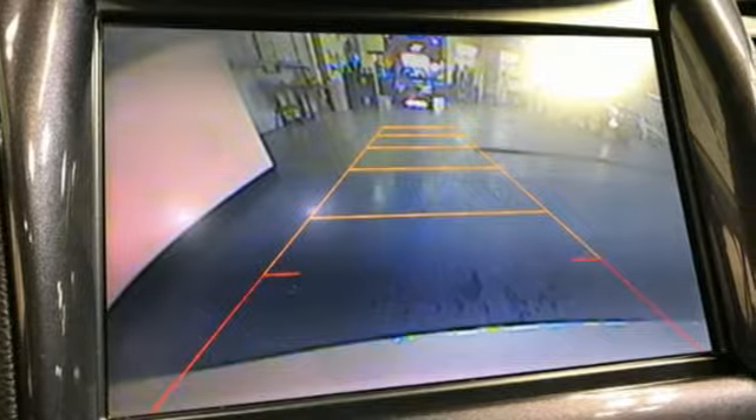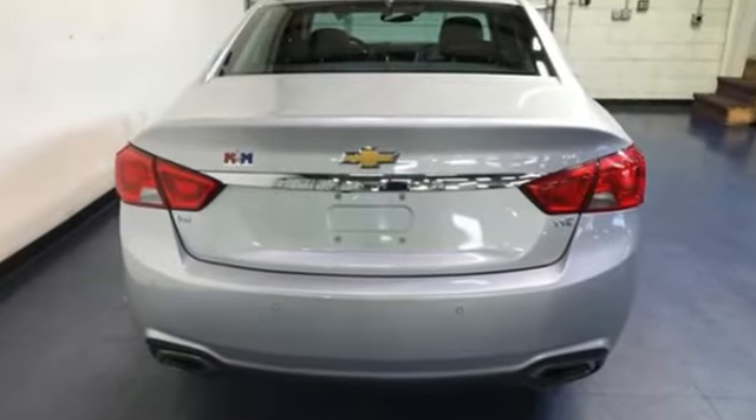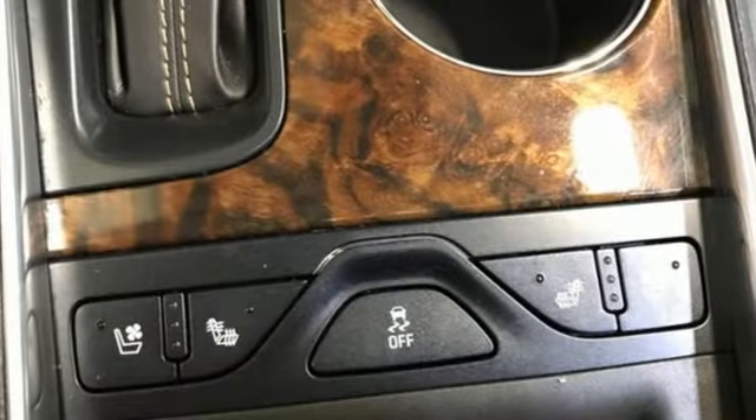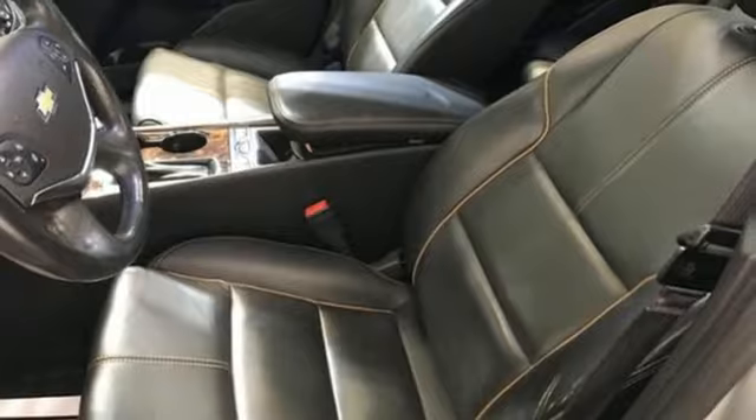A great vehicle is comprised of great features like these: streaming audio, Wi-Fi hotspot, dual zone climate control, rear parking sensors, memory exterior door mirror settings.